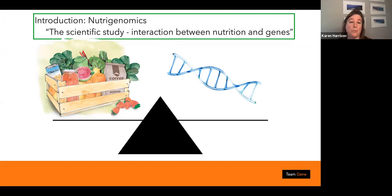Nutrigenomics is the scientific study of the interaction between nutrition and genes. What we eat can support our genetic predisposition. We are all different and we should celebrate that — our eating plans need to be individual. Years ago it was just 'everybody needs to eat this amount of carbs, protein, and fats,' but we need to get to know the biochemical pathways so we can have an individual plan for each athlete.